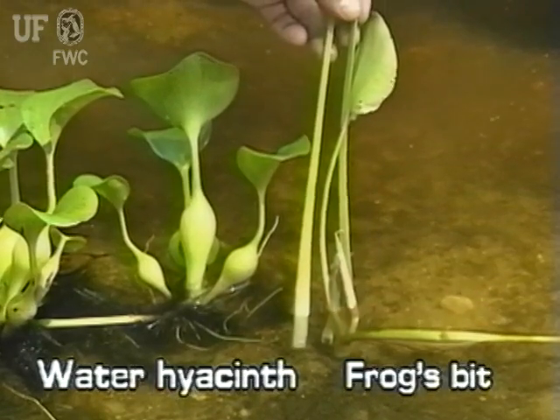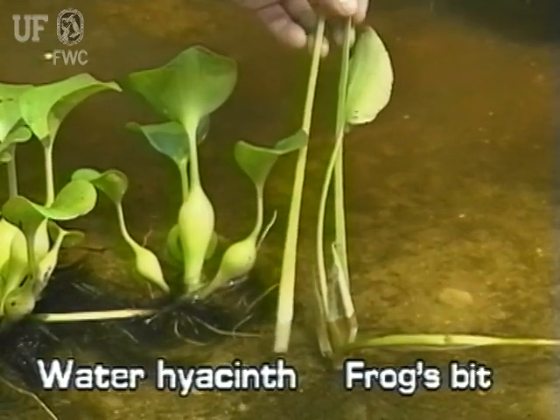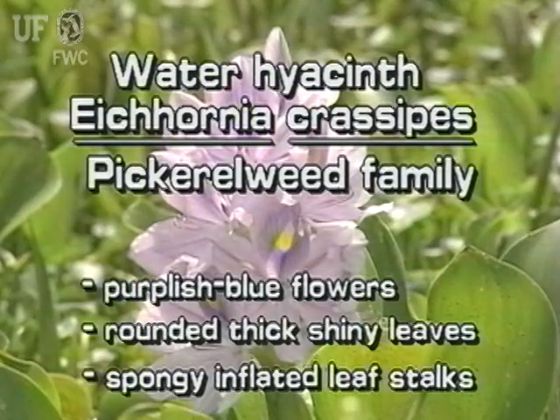Another way is to compare the stems. Water hyacinth has fleshy stems that are sometimes bulbous, while frogsbit has a slender, ridged leaf stalk. Remember, water hyacinth has purplish-blue flowers, rounded, thick, shiny leaves, and spongy, sometimes bulbous leaf stalks.